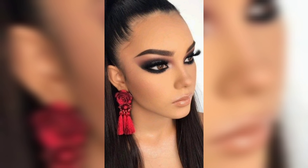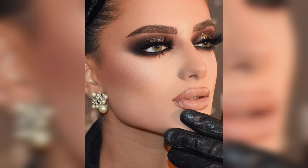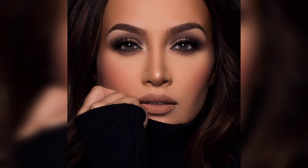Let's contour our cheekbones, jawline, and forehead using a matte brush. Now grab your favorite highlighter and add a touch of glow to the high points of your face — the cheekbones, brow bone, and the tip of your nose.